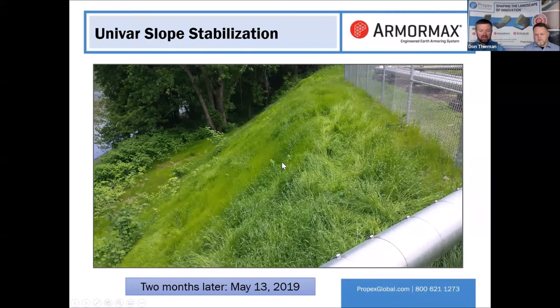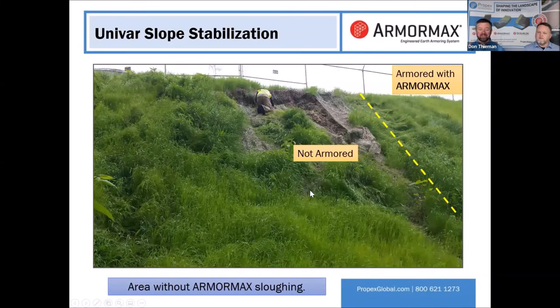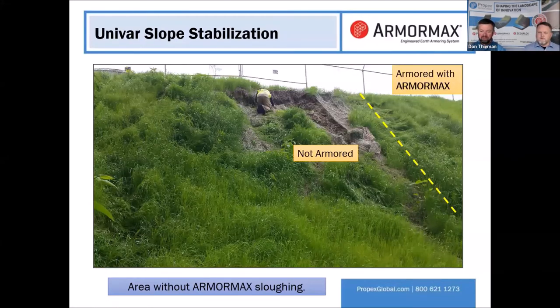They had straw blanket left over and used it there instead. You can see the side-by-side comparison: the armored embankment with ArmorMax is holding really well, while the unarmored section sloughed because it wasn't compacted well and had nothing to hold it. Now the owner and contractor are believers — they see firsthand that the ArmorMax really works. They need to go out there and fix that spot, but it can be done.